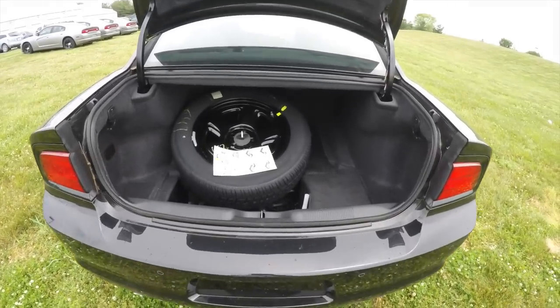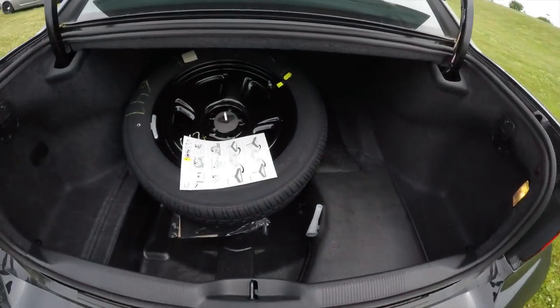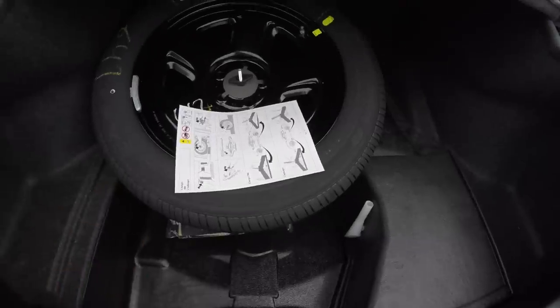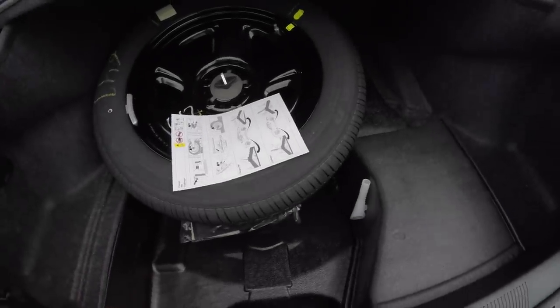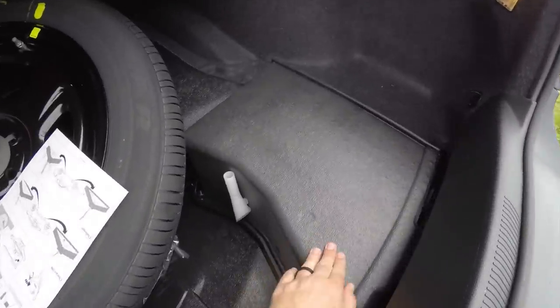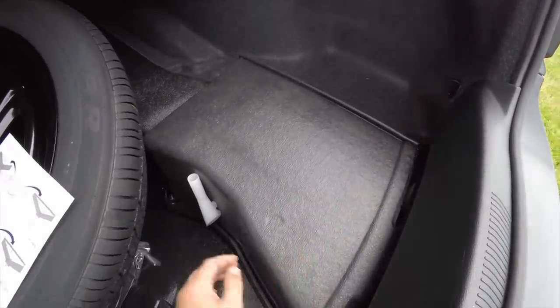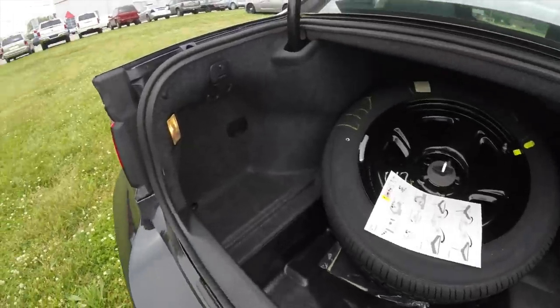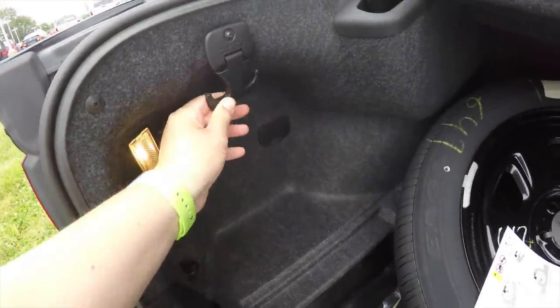Looking at the luggage area — the luggage area in a police pursuit package is configured a little differently from passenger cars. The spare tire is within easy reach and it is a full-size spare tire. You have your battery and fuse relay underneath, as well as your fuel filler neck. It does have two 50-pound tie-down hooks, one on either side, and it is fully illuminated.